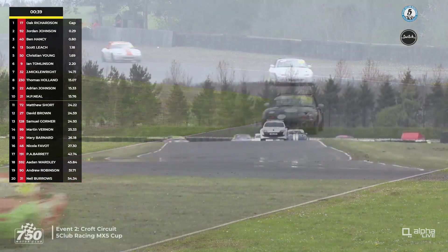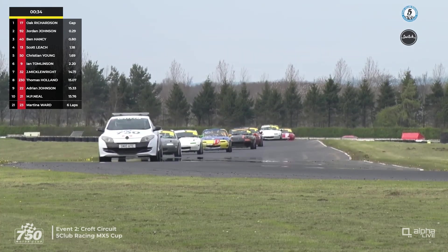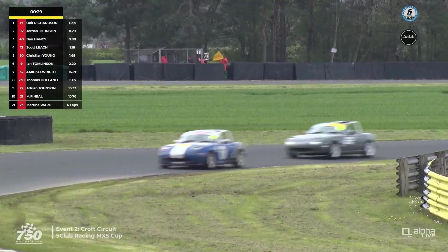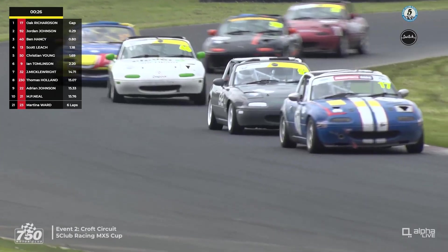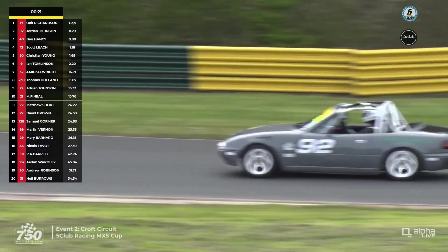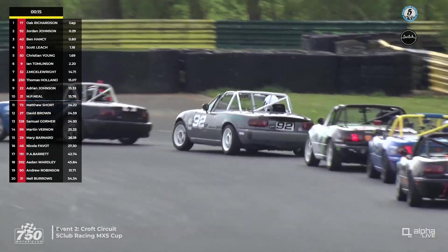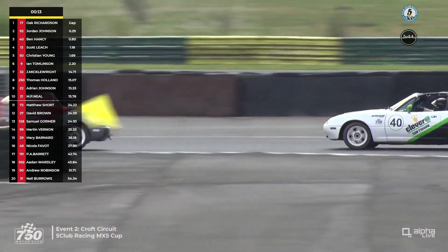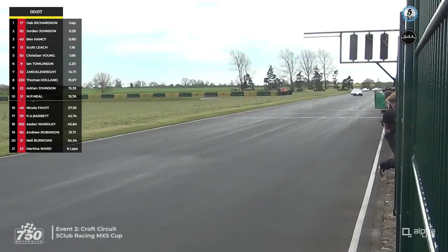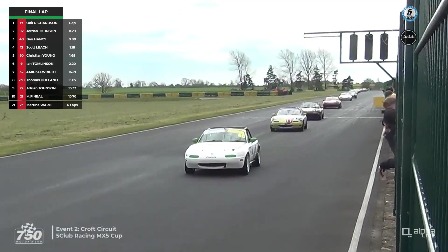Hopefully a one-lap dash to the chequered flag, as happened in the Masters Sevens race earlier today. Jake Mickelwhite had got up to seventh before the safety car came out, and Adrian Johnson, who was up in seventh, has dropped behind both Mickelwhite and Tom Holland. Safety car lights are out, and it looks like we'll get lap nine out of it — one lap will have been behind the safety car. Oak Richardson has Jordan Johnson right behind him as the green flag waves with six seconds to go and the race is back underway.